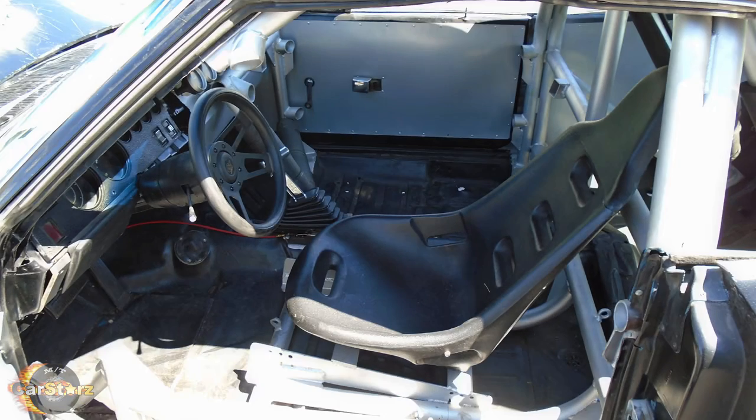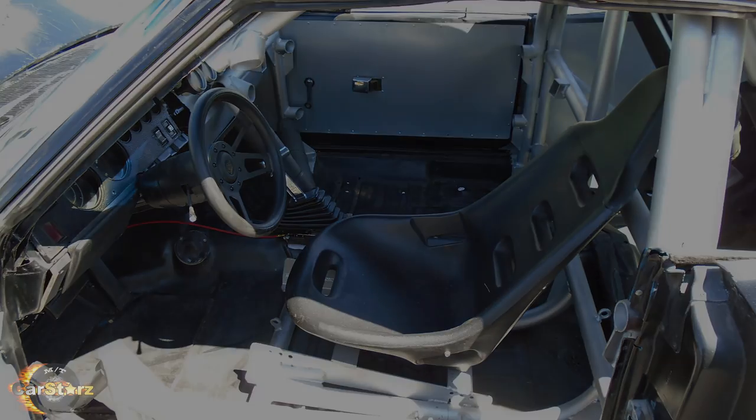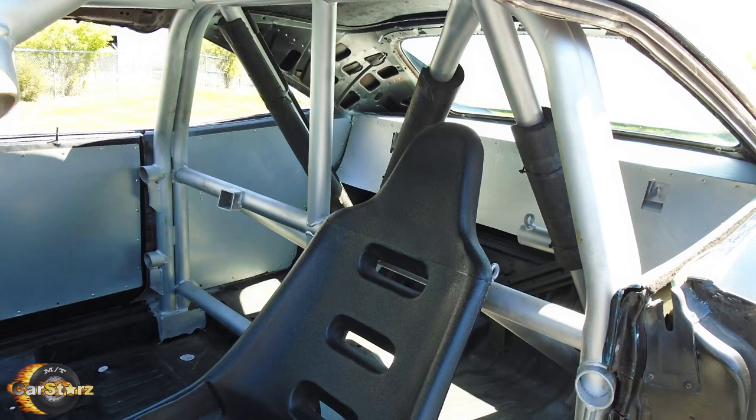Fact number four. The Chargers had their interior stripped out with added aluminum door panels for weight reduction, and a full roll cage installed for extra structural integrity as well as to mimic real drag racing car aesthetics.